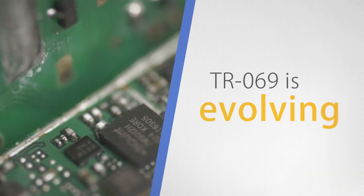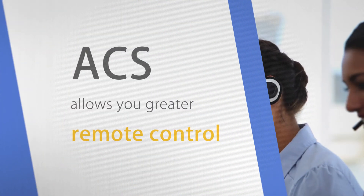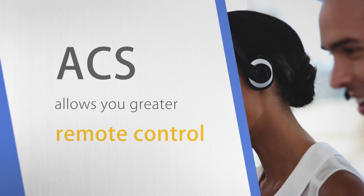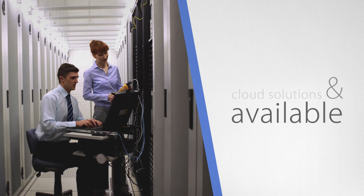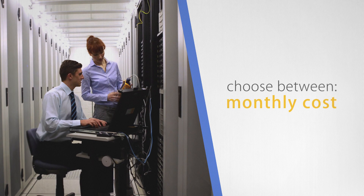TR69 has evolved greatly since its inception. Today, with even more to come, new functionality allows you greater network monitoring, diagnostics, even allowing you to investigate and solve local wireless issues remotely. With server-based and cloud solutions available, service providers of all sizes can choose ownership options that include a one-time cost, monthly, and even free.